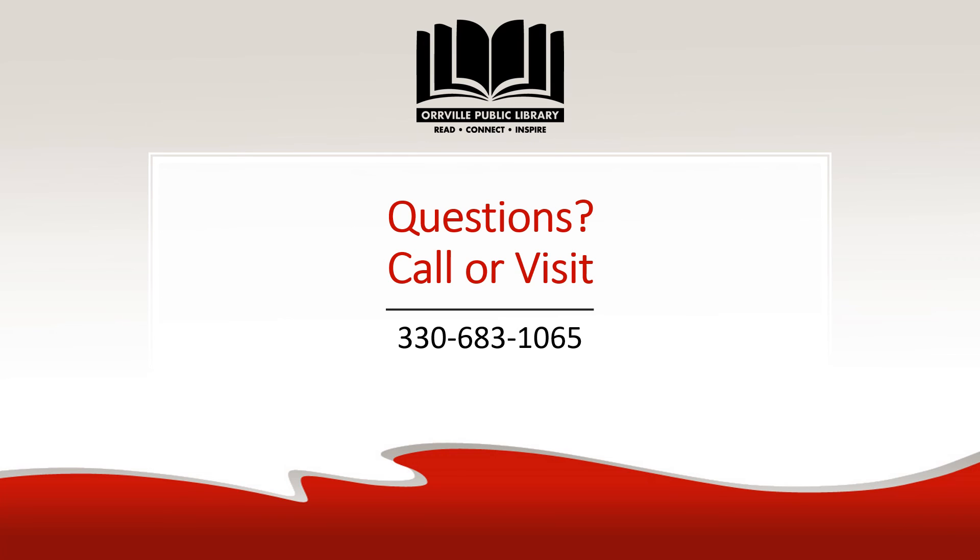To use any of these services, visit the Oroville Public Library. For questions, please visit the library or call 330-683-1065. Thank you for watching.